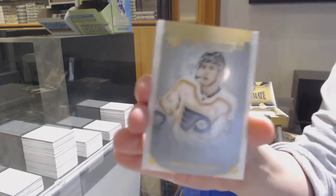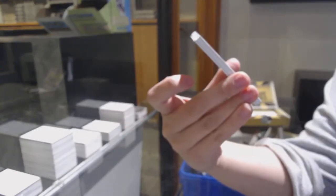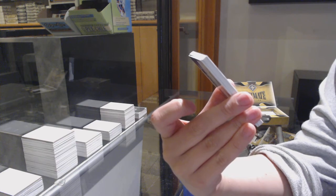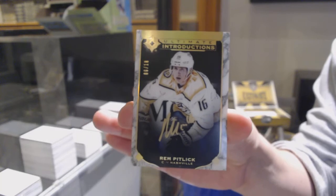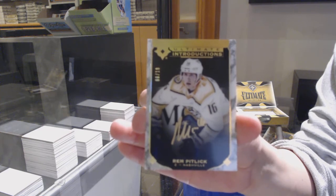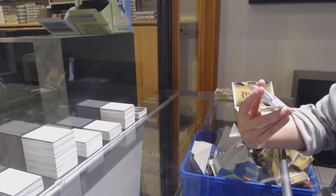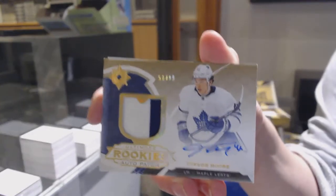Introductions for the Philadelphia Flyers — Morgan Frost. Number 210 Introductions Gold Auto for the Nashville Predators — Rem Pitlick. Rookie Auto Patch number 299 for Toronto — Trevor Moore.